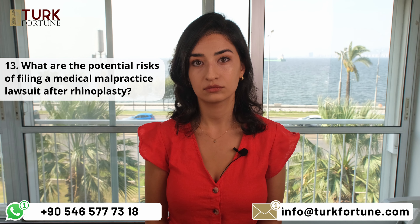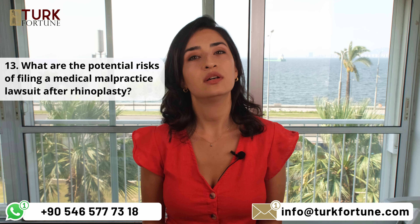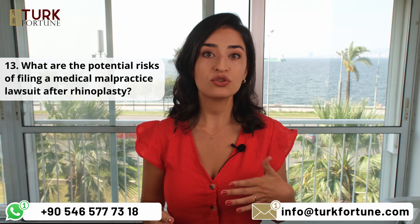What are the potential risks of filing a medical malpractice lawsuit? Rushing through a lawsuit may lead to not being able to collect all the documents being kept by the hospital, so it is important to think about timing before declaring a legal battle. Aside from that, the potential risks include legal expenses, emotional stress, and the uncertainty of the outcome.